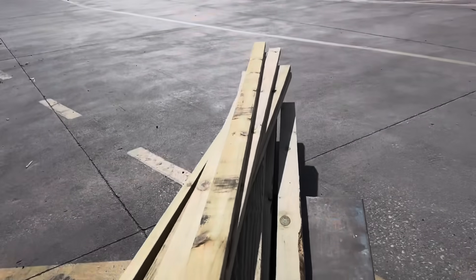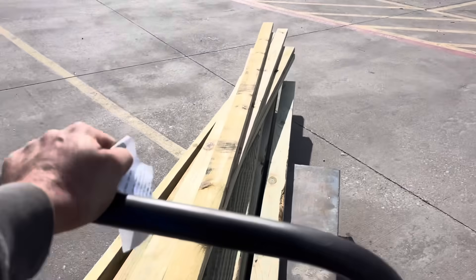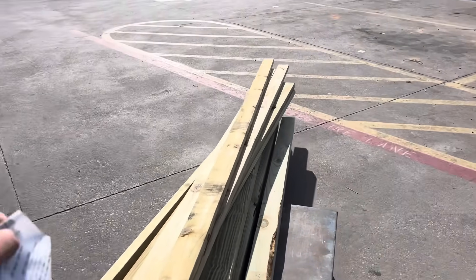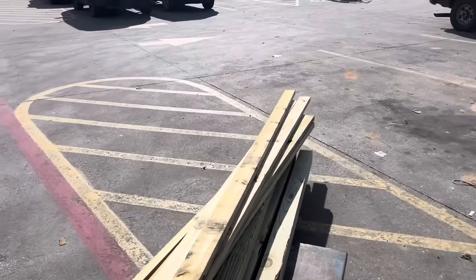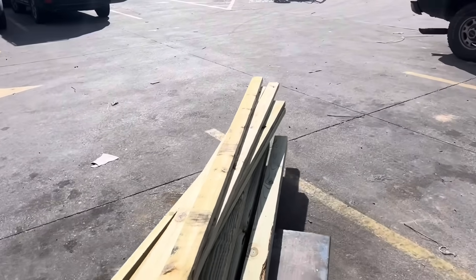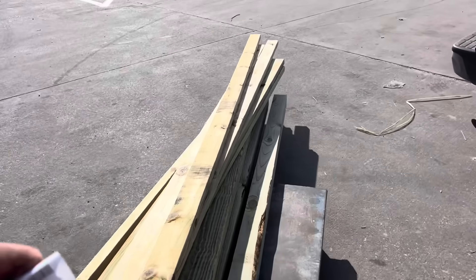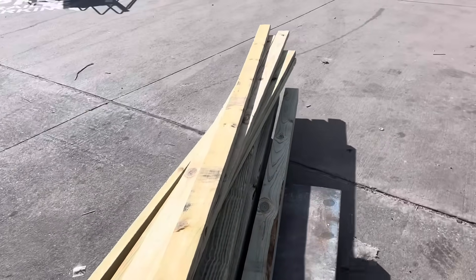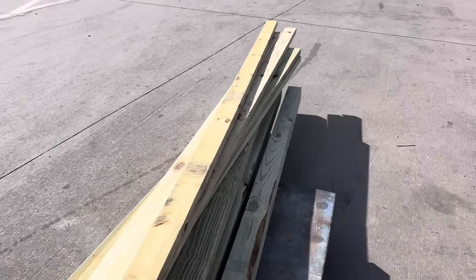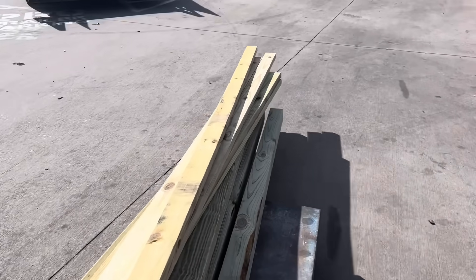These are the materials I need for framing out the little loafing shed. It's only going to be a 12 by 12 — nothing big. Everything's treated lumber. I'll come back and grab the metal tomorrow; I didn't want to grab it today. I want to do one step at a time.